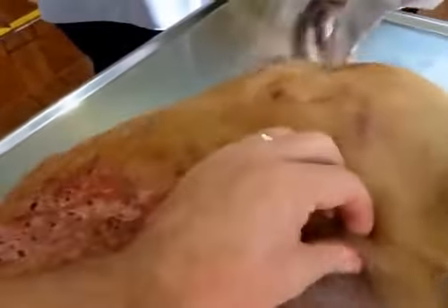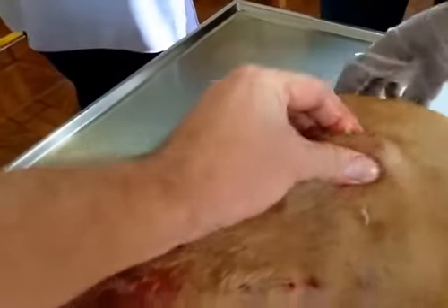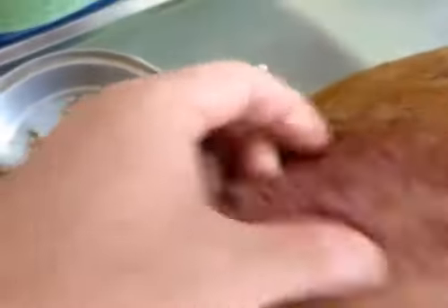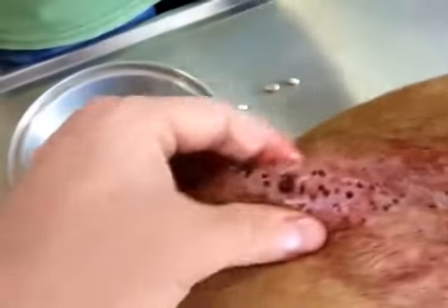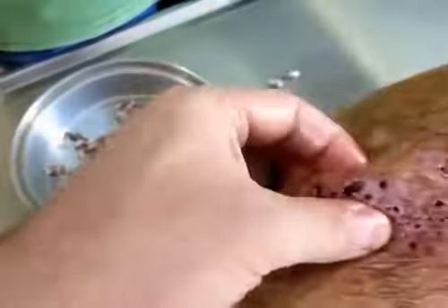Yeah, like here in this location there was one worm, two worms. Press it — out, problem solved. Here, press it — worm out, problem solved. But as I said, this one is bad. A little bit bad.